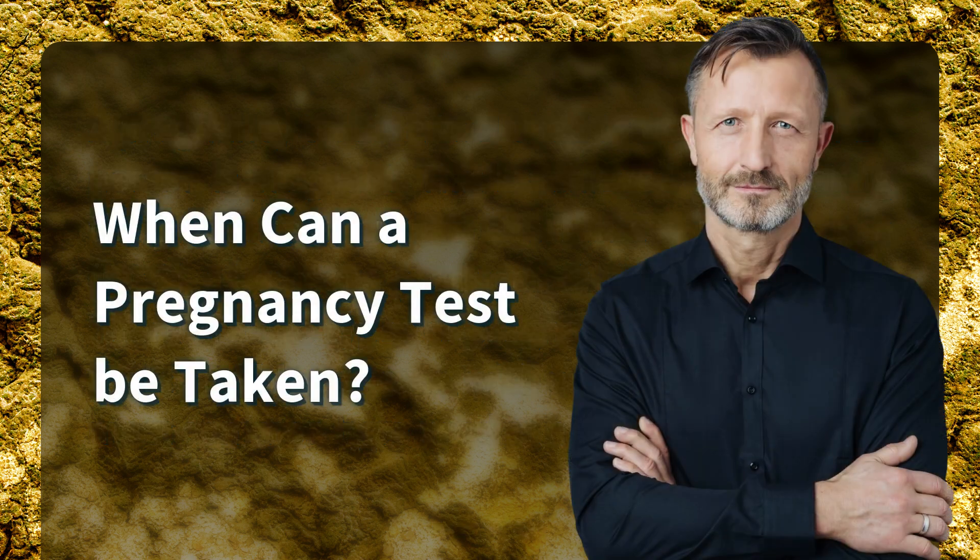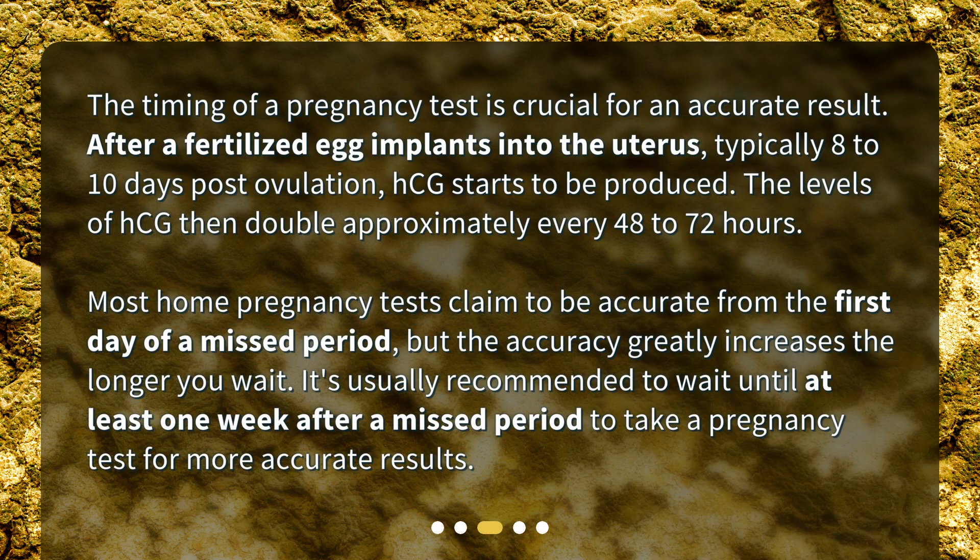When can a pregnancy test be taken? The timing of a pregnancy test is crucial for an accurate result. After a fertilized egg implants into the uterus, typically 8-10 days post-ovulation, HCG starts to be produced. The levels of HCG then double approximately every 48-72 hours. Most home pregnancy tests claim to be accurate from the first day of a missed period, but the accuracy greatly increases the longer you wait. It's usually recommended to wait until at least one week after a missed period for more accurate results.